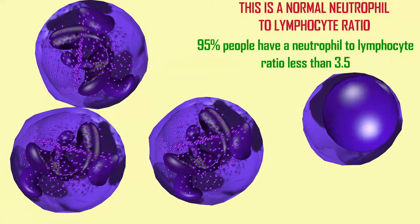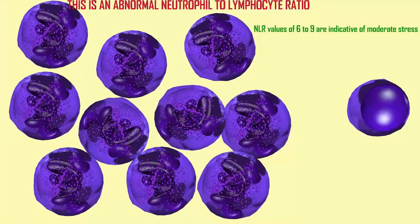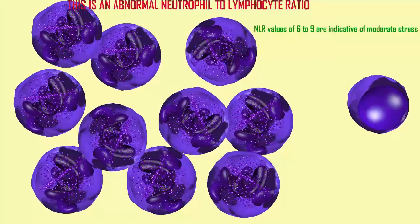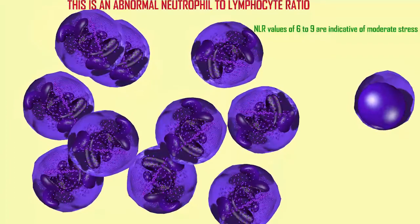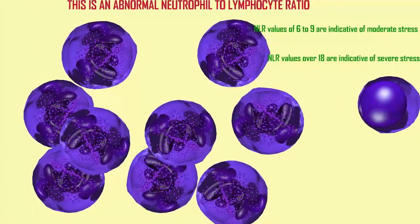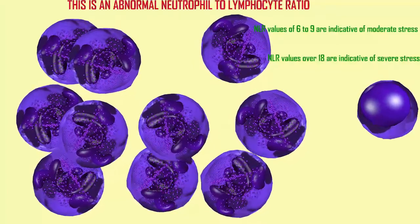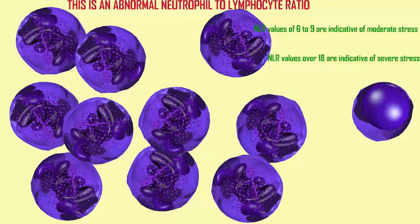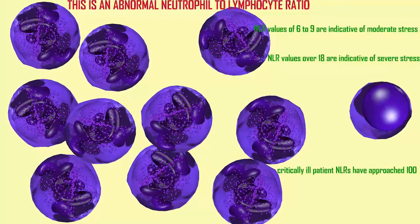However, this number can change. As an individual experiences illness and stress, an NLR can increase to 6 to 9 in moderate stress — meaning there might be 6 to 9 neutrophils for every lymphocyte — or it might increase over 18 during severe stress. Critically ill patients have had NLRs which have approached 100.